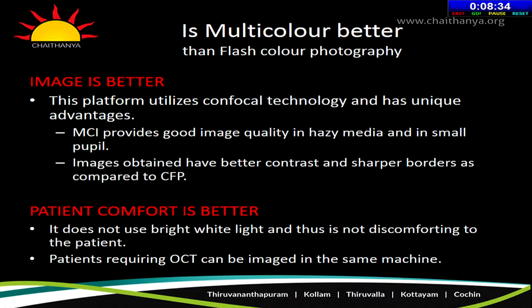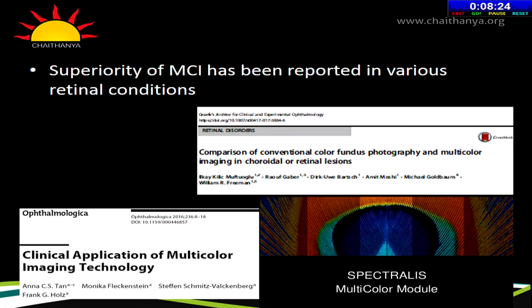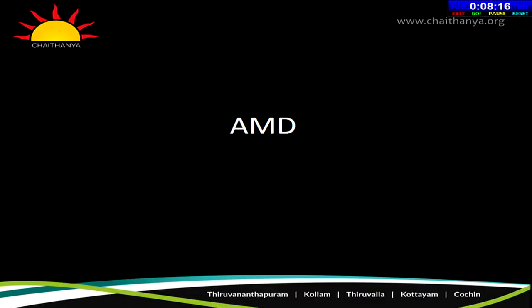The image quality is better, and patient comfort is also better because it does not use bright white light. Patients requiring OCTs can be imaged on the same machine without being shifted. The superiority of multicolor imaging has been reported in various retinal conditions — it is not just another fancy tool. Let us see a few examples where this is useful.